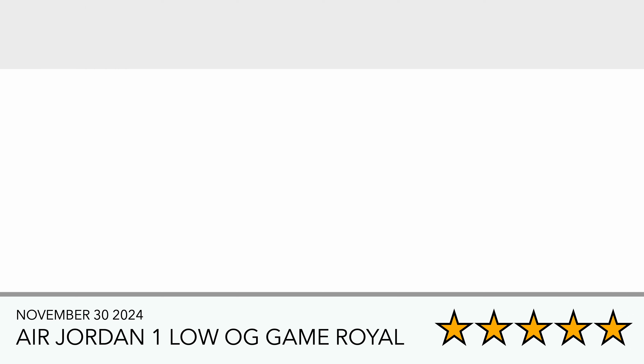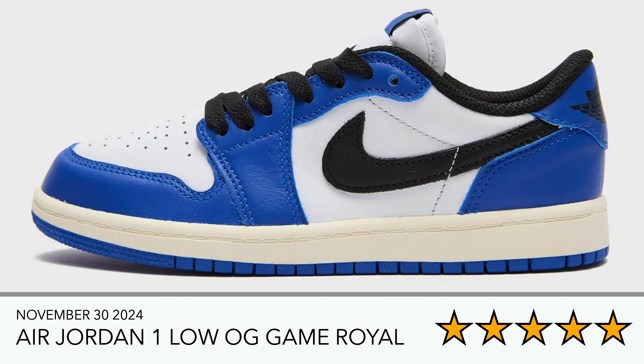Finally, we have the Air Jordan One Low OG Game Royal — another pick that was shown. To me this looks like a GS version, but I'm assuming adult pairs will be coming out as well. The Game Royal colorway looks nice with that Chicago color blocking. I'm a fan of these — they also look like the Travis Scott Fragment in terms of color palette.